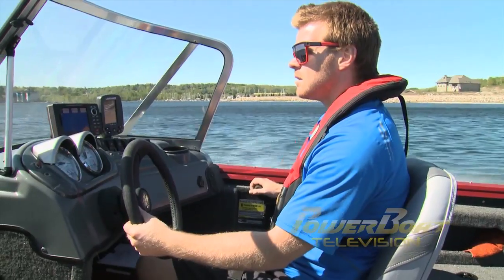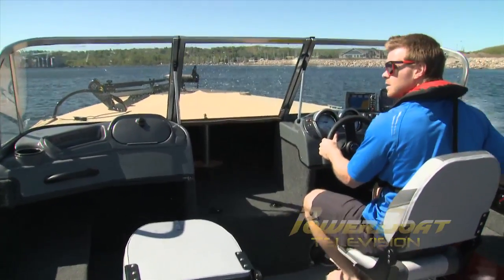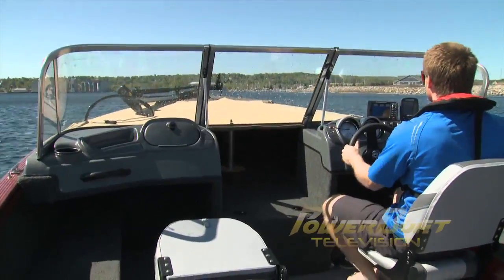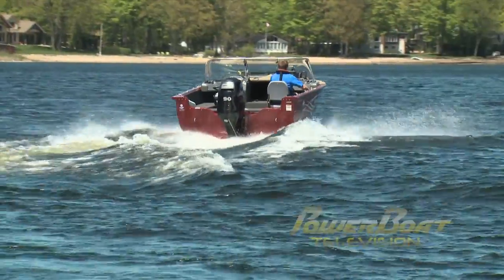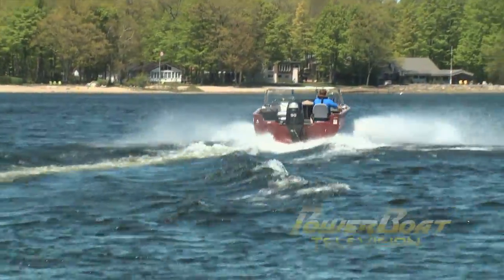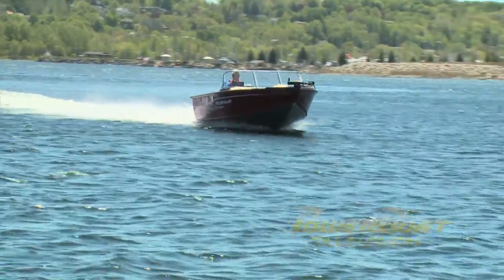After testing the wide-open throttle RPM and top speed, along with some time-to-plane stats, I soon had my base to work with for finding the right propeller. Wide-open throttle RPM was spot-on at 6,000, giving us a top speed of 38.6 miles per hour. Time to plane was 3½ seconds, and 0-20 was 4.2 seconds.